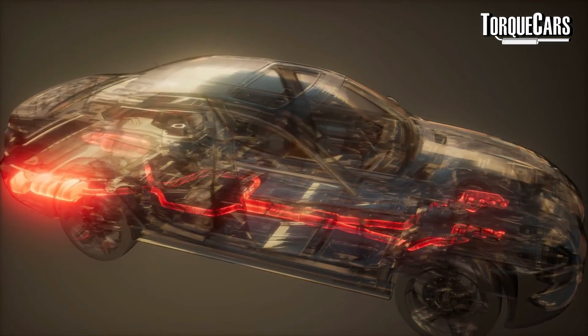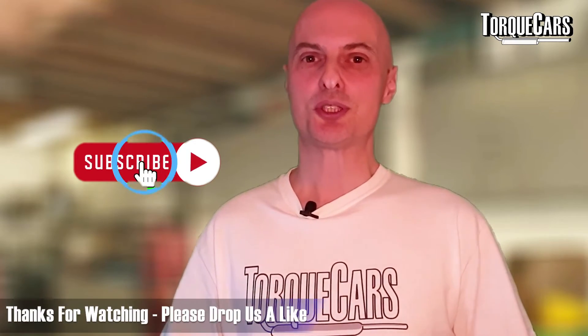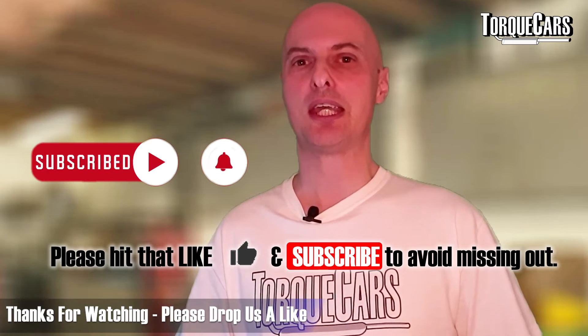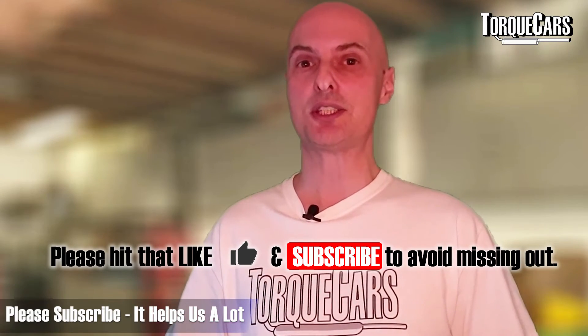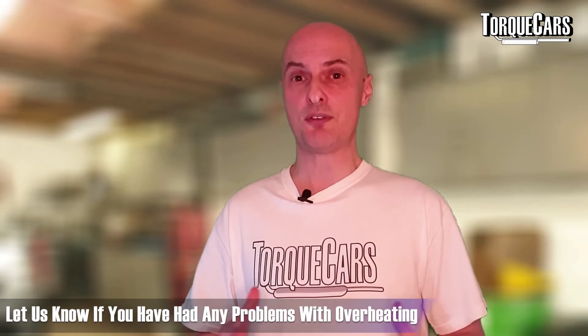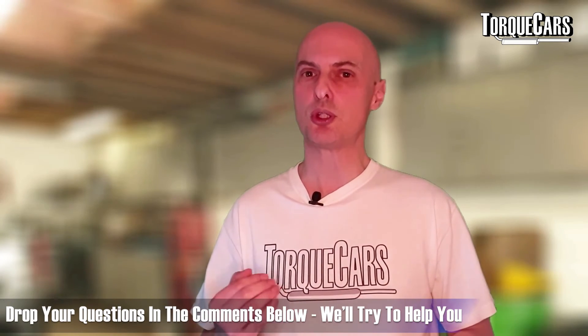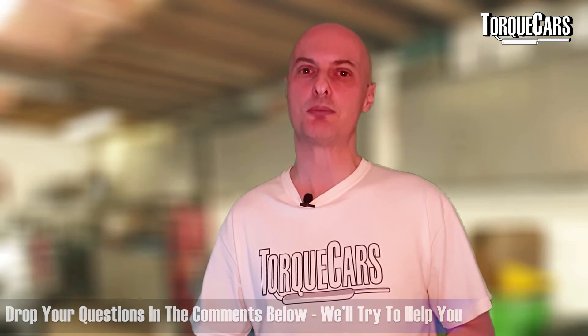Hopefully with these tips you can keep your performance engine running cool and avoid problems that come from running hot for too long. Thanks for watching — please drop a like and subscribe, as it helps the channel reach more people. Let us know in the comments if you've had overheating problems; drop your questions and I'll do my best to find practical solutions. Stay tuned and I'll see you in the next video.